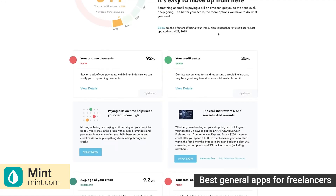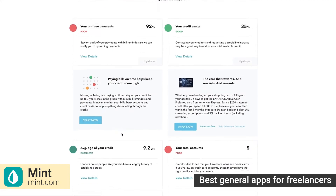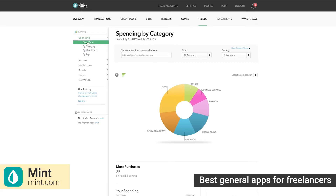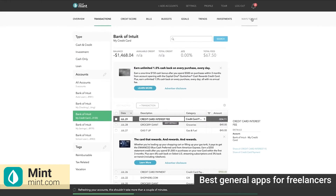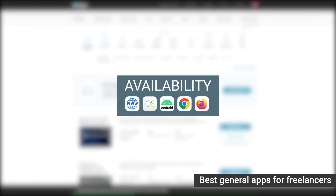You'll also be reminded when you go over budget on projects, get a straightforward system to track transactions, and receive weekly summaries of your financial state. In case your mobile phone gets lost or stolen, you can easily disconnect your Mint account and your phone from your browser account at any time. Mint is available on these platforms.